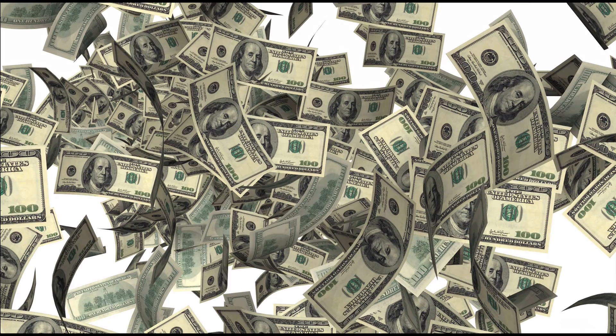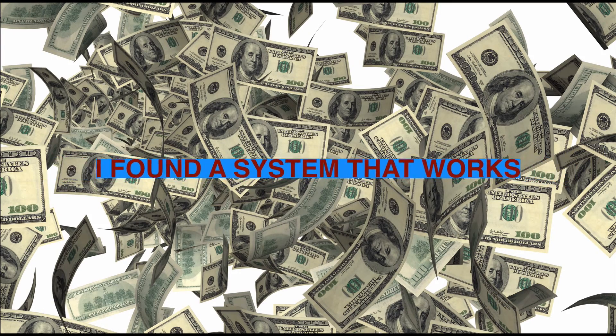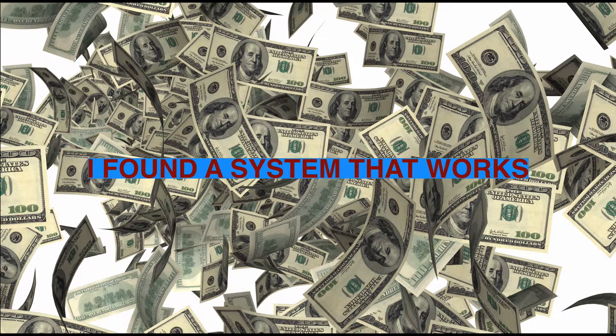Over time, I did finally start to make money. It wasn't overnight. I had to learn, and I had to make a lot of mistakes before I got there. But I actually found a system that works, and works exactly how it says it will.